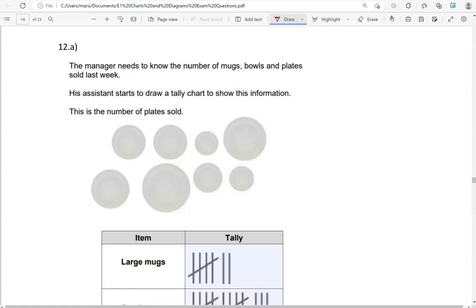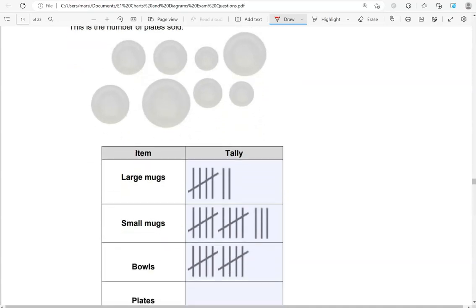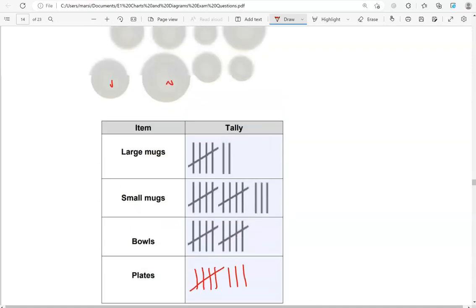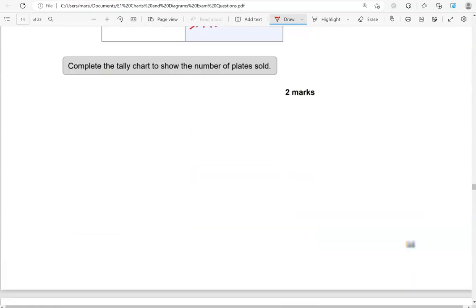The manager needs to know the number of mugs, bowls and plates sold last week. His assistant starts to draw a tally chart. This is the number of plates sold: 1, 2, 3, 4, 5, 6, 7, 8 of them. Complete the tally chart to show the number of plates sold: 1, 2, 3, 4, 5, 6, 7, 8. Because there were 8 plates that we counted.